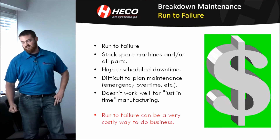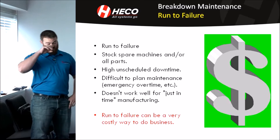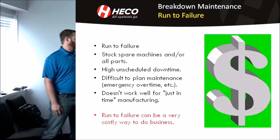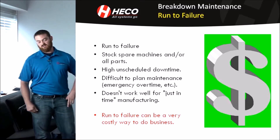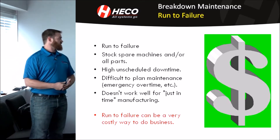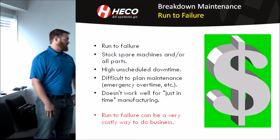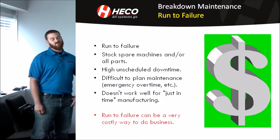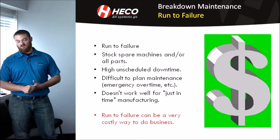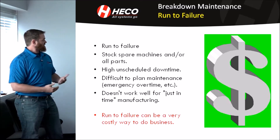It's difficult to plan for the maintenance because you have no idea when this is going to happen. You don't know how many people you're going to need to fix it or when. It does not work well for just-in-time manufacturing. If you have a certain deadline you have to meet at the end of the month and have to ship out a certain amount of parts, that's going to be impossible if you have unpredictable breakdowns in your line. You're going to have a pretty unhappy customer, and it can be very costly to do business this way because you're always putting out fires.